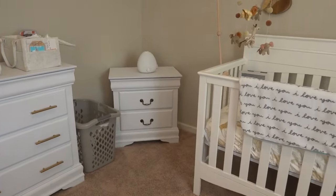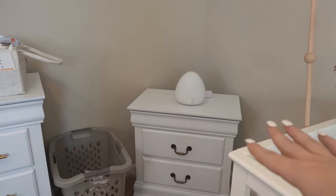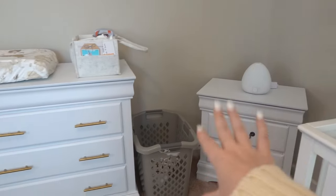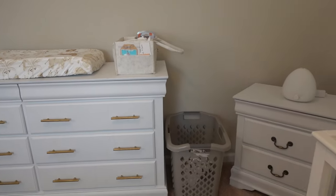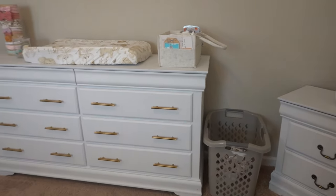Over here I have the humidifier — that is the Frida Baby humidifier that I purchased for the nursery; I haven't set it all up yet. I have my little laundry basket — yes, there is laundry in there. A sweet friend of mine purchased the cutest baby clothes, receiving blankets, and bibs for our little girl; I just have to get them washed.